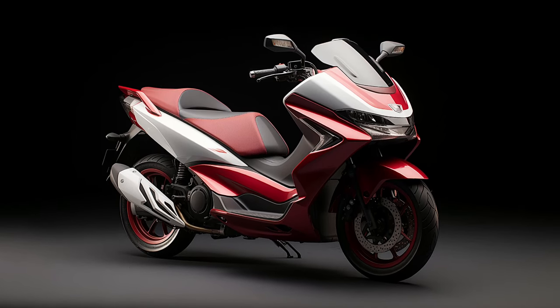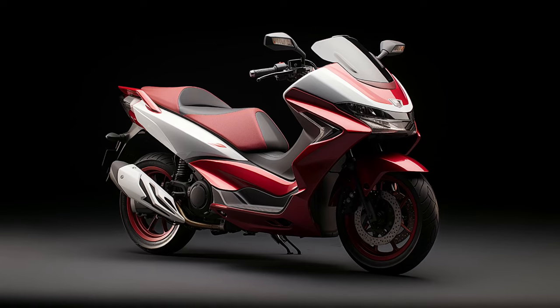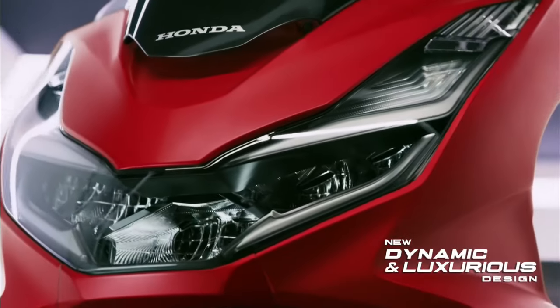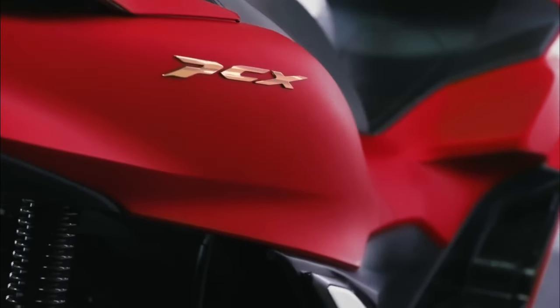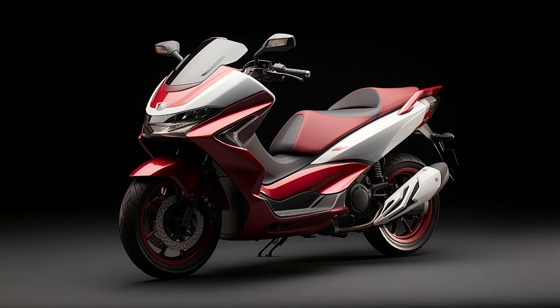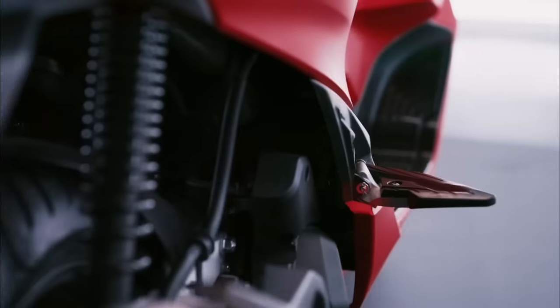At the heart of the 2024 Honda PCX 160 lies a robust 157cc, liquid-cooled, 80-degree single-cylinder four-stroke engine. This powertrain is more significant than any other automatic scooter in its class and delivers an impressive output of approximately